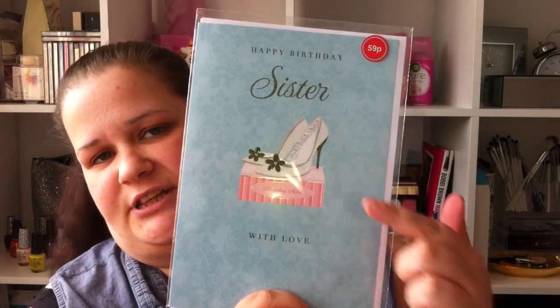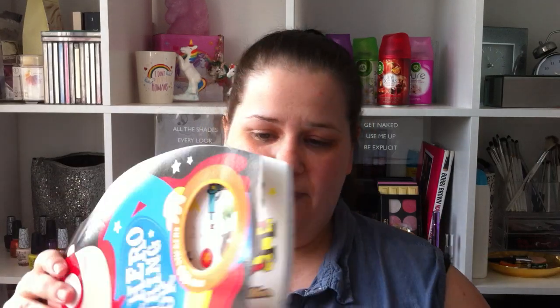The next thing — well, my mum actually picked this one up — is a birthday card. It was 59p for her sister. It says Happy Birthday Sister with Love, with a little splash of glitter on the heels. Super-duper adorable.